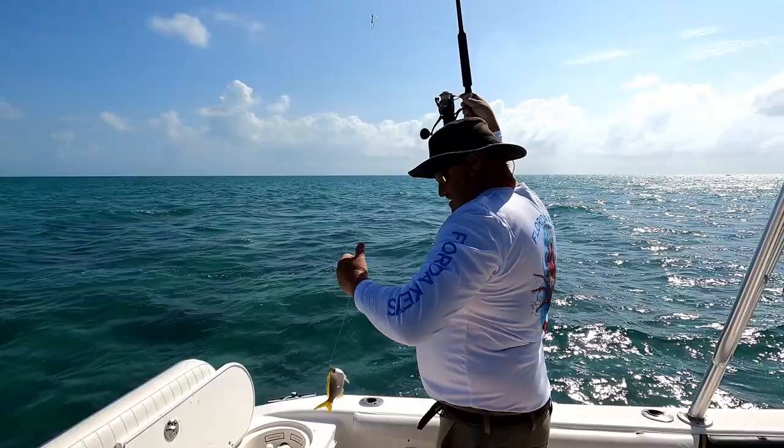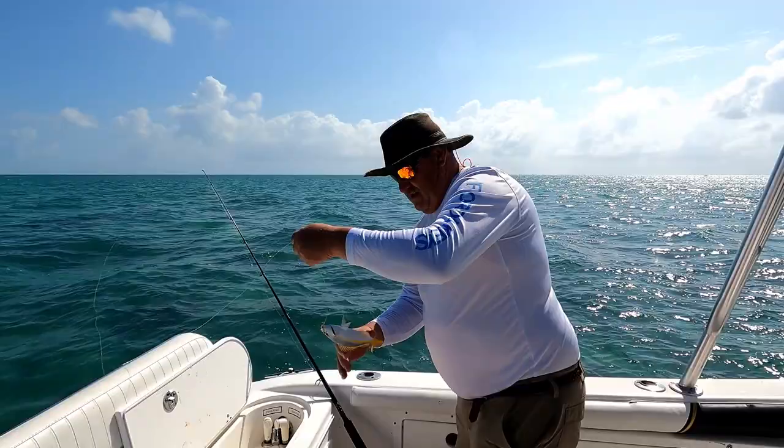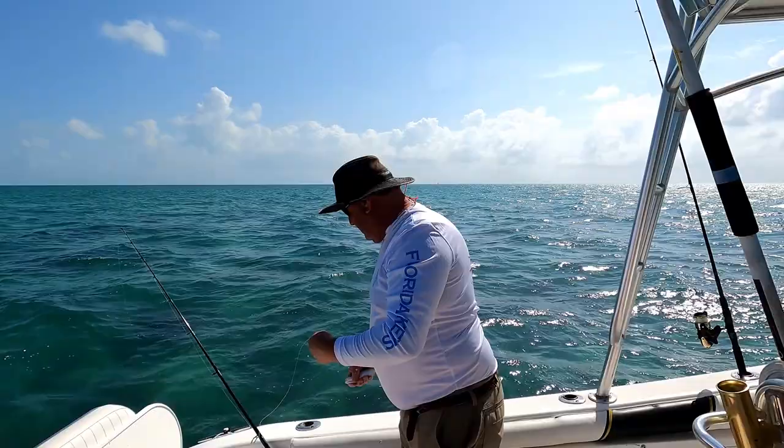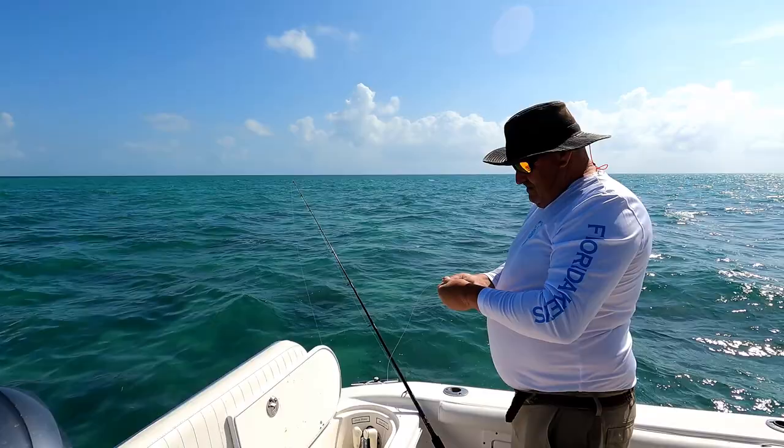There we go — oh yeah, that's a big one! He's a monster. Hold on, I gotta calm him down, he's not liking being hooked. They don't like being hooked, they do not like it. But they're fun to hook!